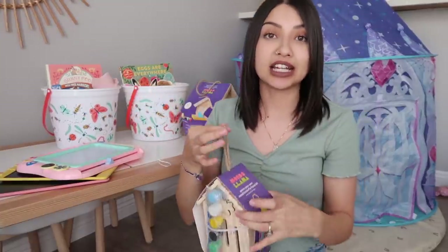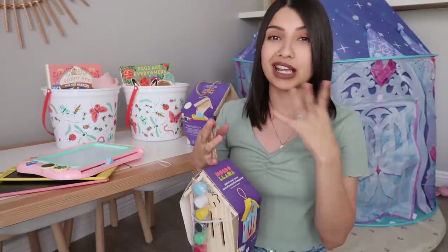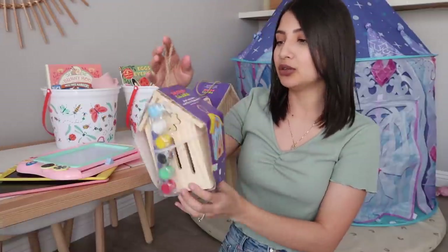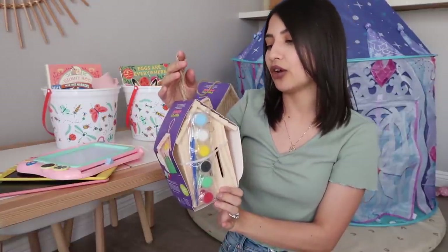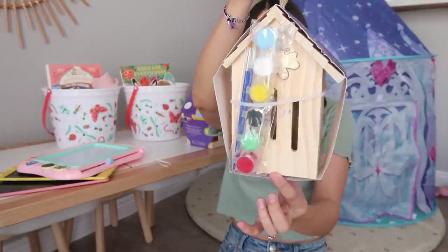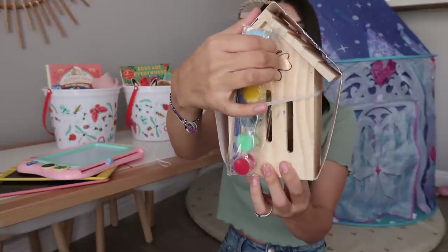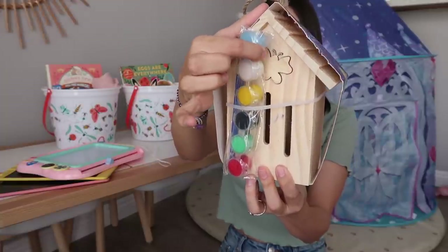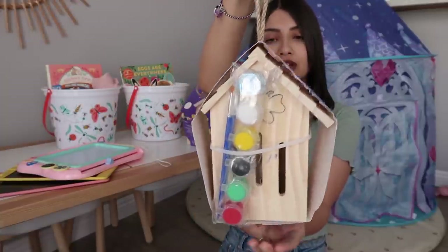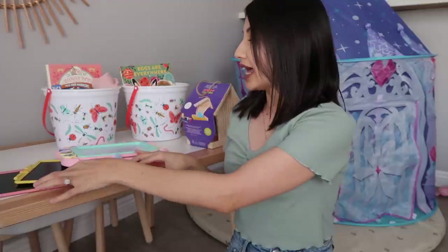I got her a little craft — I always gift my girls a craft for Easter, Valentine's Day, whenever I'm making baskets. The one I got her is a paint-your-own wood butterfly house kit that we can hang outside. It comes with paints and a brush, has a butterfly on it, and the butterflies can fly inside the house. I think she'll really love this because she loves butterflies.